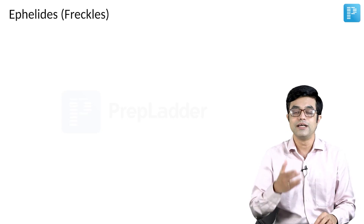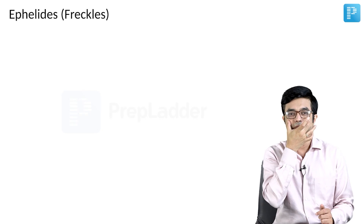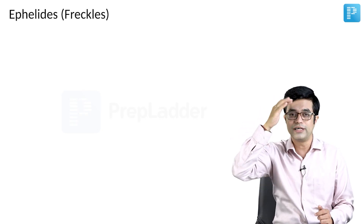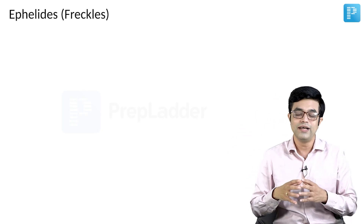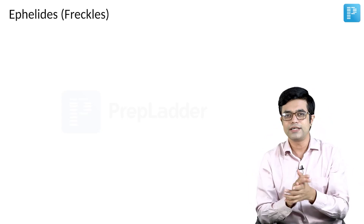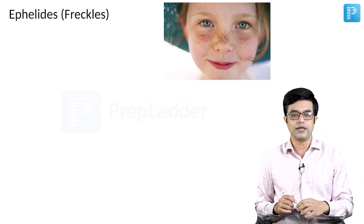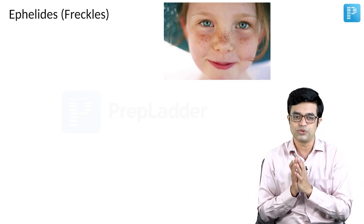If a question asks you where they will be present: they present on the face, particularly the nasal bridge, the malar area, and the forehead — the lower forehead. They can also be seen at the back of the neck, front of the neck, and the dorsum of hands — areas exposed to sunlight. This picture of a child shows typical epilites or freckles occurring in a photo distribution.